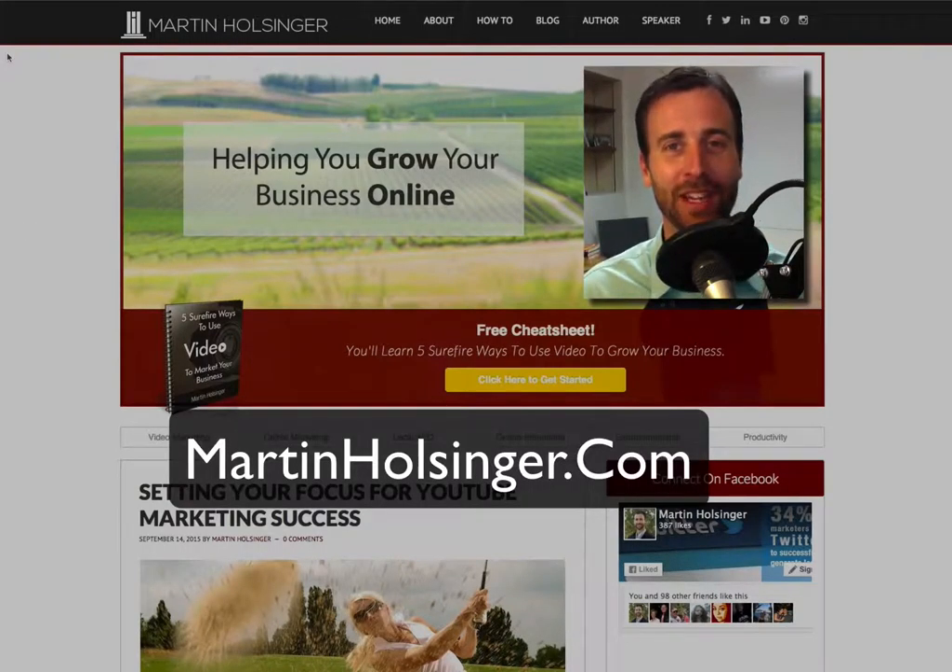So if you like what you see and you wonder how we can work together, just reach out to us, contact us, and we'll see if we're a good fit. Have a wonderful day — I look forward to talking to you soon.